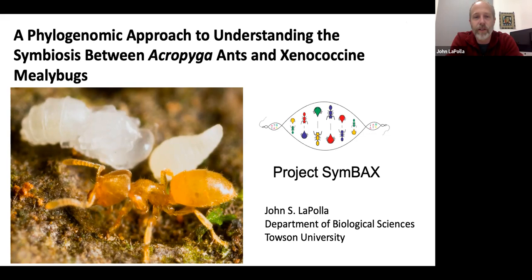It's been a long journey between me and these ants. They've let me travel all over the world studying them in different places. This is part of a collaborative project called SIMBAX, which is just an abbreviation for the symbiosis between Acropyga ants and Xenococcine mealybugs. It's a collaboration between me, two collaborators at the Natural History Museum at the Smithsonian, and another faculty member here at Towson. We currently have a National Science Foundation grant where we're working on this project.